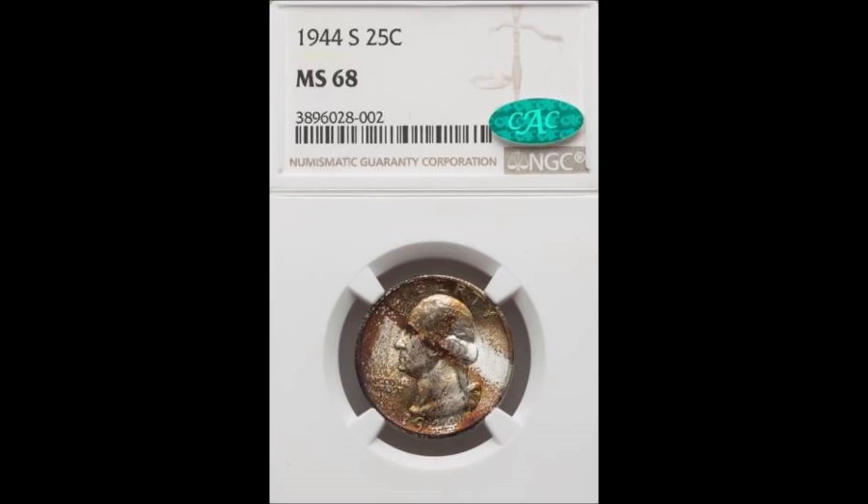Maybe five years ago this would have been a ten thousand dollar coin, but because of the additional pieces in the market and a couple of finer grades, that keeps this one at that price level. For a coin that traditionally out of the box you could pick up BU for about $30–$40. The 1944-S is not a low-mintage coin by any means — they're very plentiful up to Mint State 67.